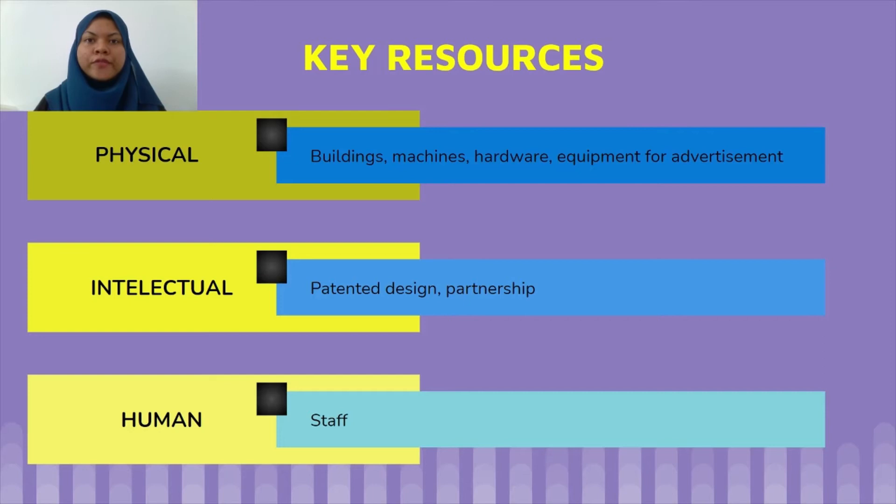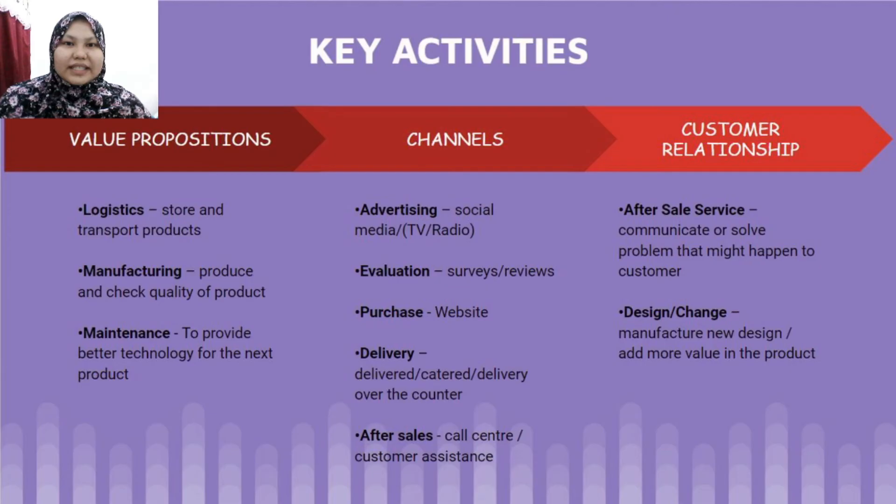For key resources, we have three parts. First, physical resources including our buildings such as the office and warehouse, machines and hardware for product manufacturing, and equipment for advertisement like cameras. Second, intellectual resources where we plan to patent our design and make partnerships with a few companies. Third, human resources, including all staff.